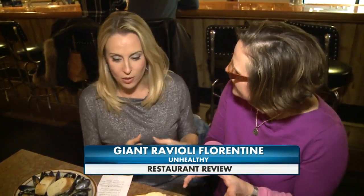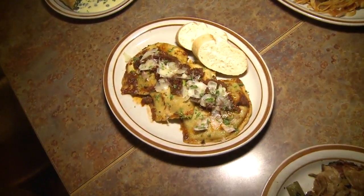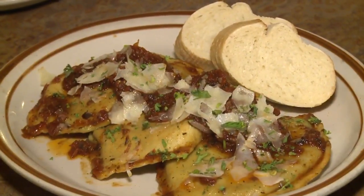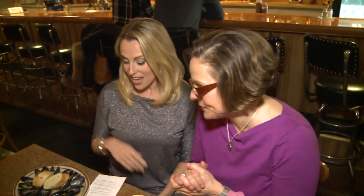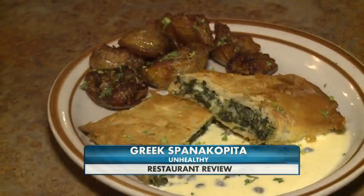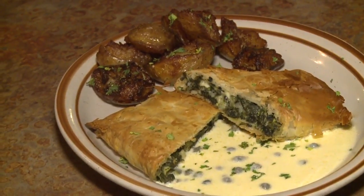Giant ravioli — those look good. These are huge raviolis. I thought that should be a healthy option because there's no fatty meat, but there's a lot of cheese: pesto, ricotta cheese, and parmesan cheese in there. That is not a healthy option, though it looks delicious — maybe split it. And then we have the Greek spanakopita with the potatoes calabrese. You've got the phyllo dough that is crispy, and then you've got the creamy sauce. That is not going to be a healthy option either, but I'm sure it's going to be delicious.